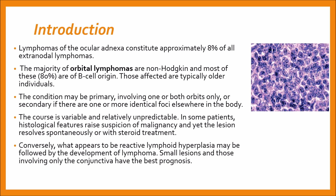The course is variable and relatively unpredictable. In some patients, histological features raise suspicion of malignancy and yet the lesions resolve spontaneously or with steroid treatment. Conversely, what appears to be reactive lymphoid hyperplasia may be followed by development of lymphoma.